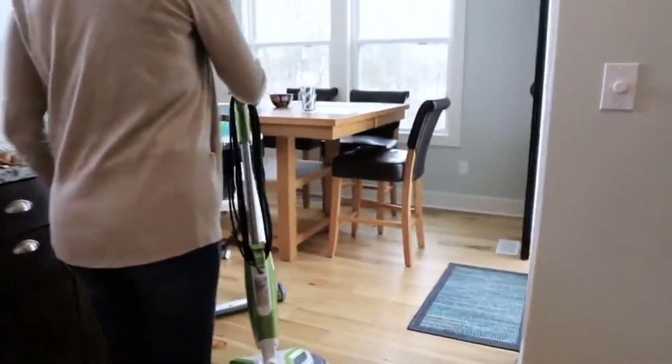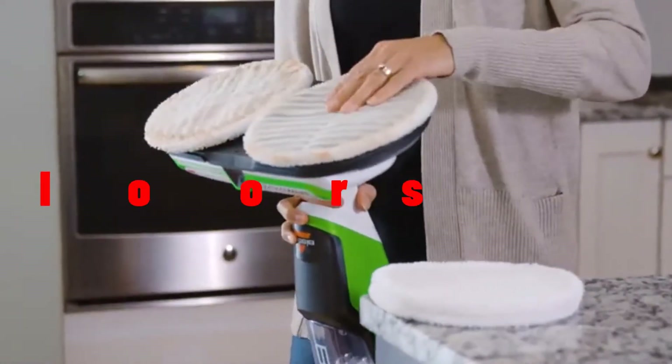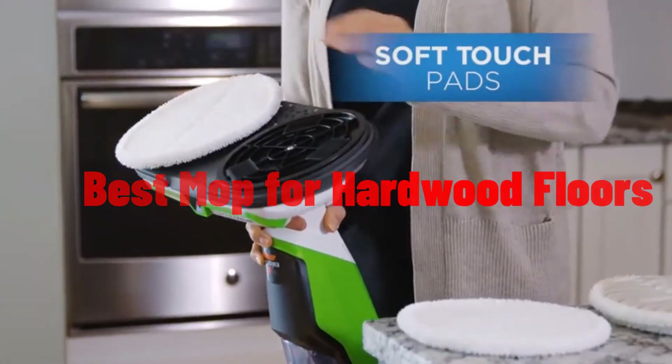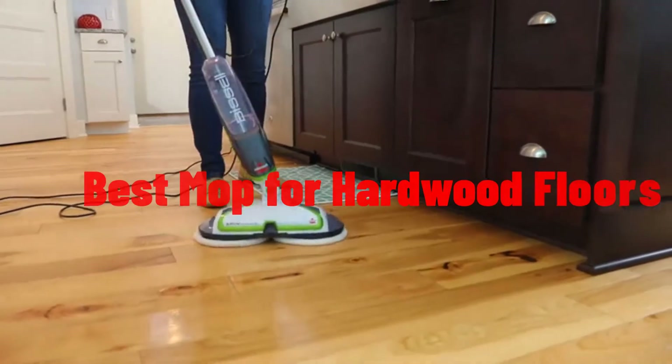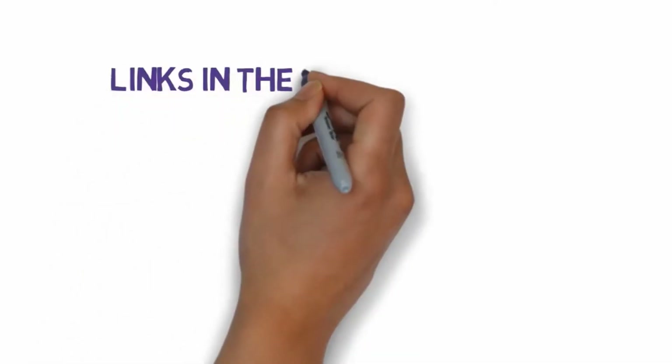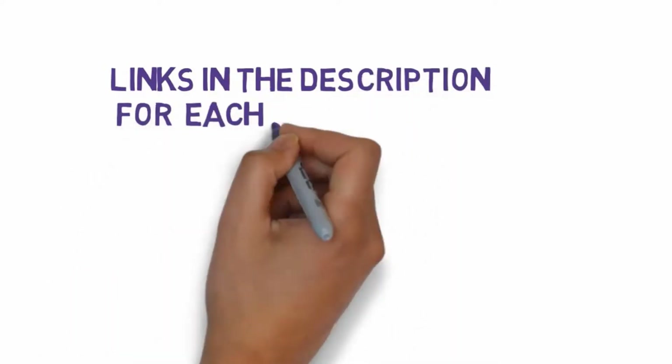Hi, welcome to my video. Today I will help you choose the five best vacuum cleaners on the market. I have made this list based on my personal research, trying to rank them based on price and quality. Links are included in the description, so make sure you check those out to see which one is in your budget range.